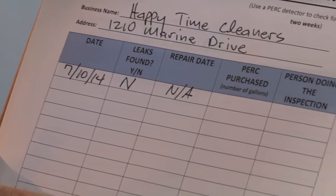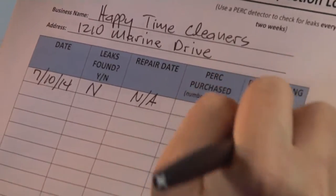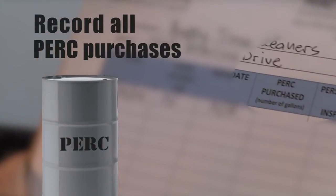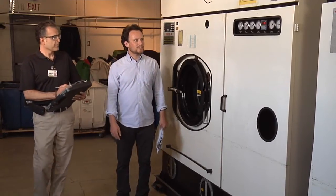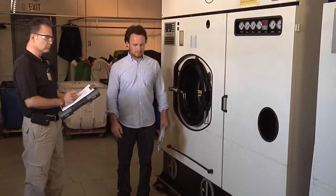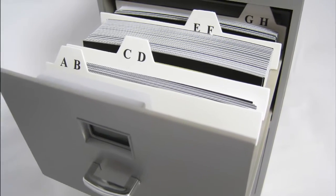Keep track of all your inspections, including the date, time, results, and person conducting the inspection. You should also record your PERC purchases in your log. Inspectors from the Clean Air Agency will be checking those logs to confirm that regular inspections are being conducted. Please keep these records available in your shop.